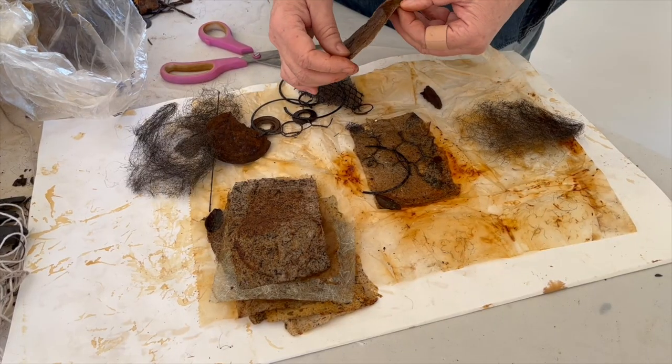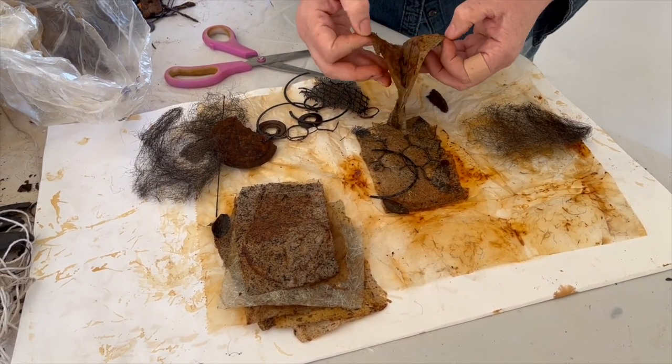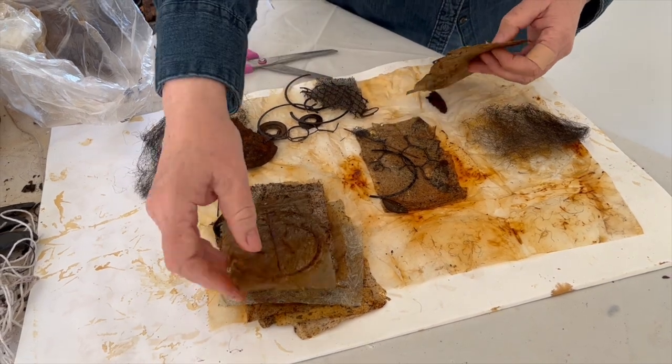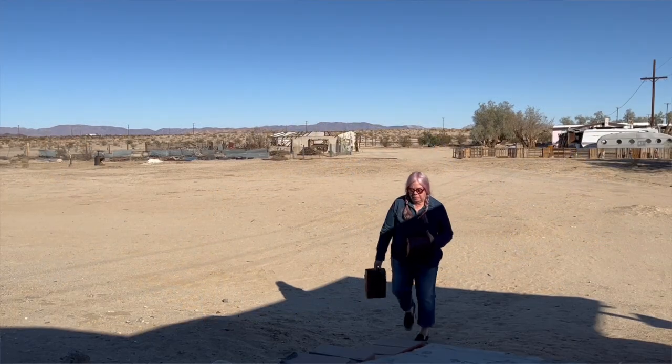I've been working with these metal pieces for so long — for two weeks. I'm going to actually make some still life pieces using the metal pieces as well.